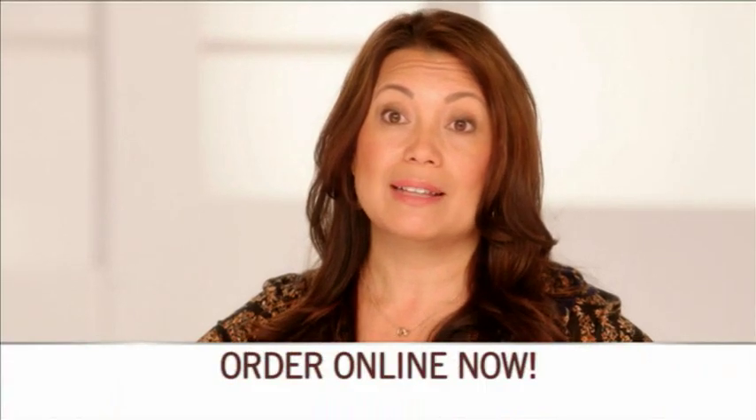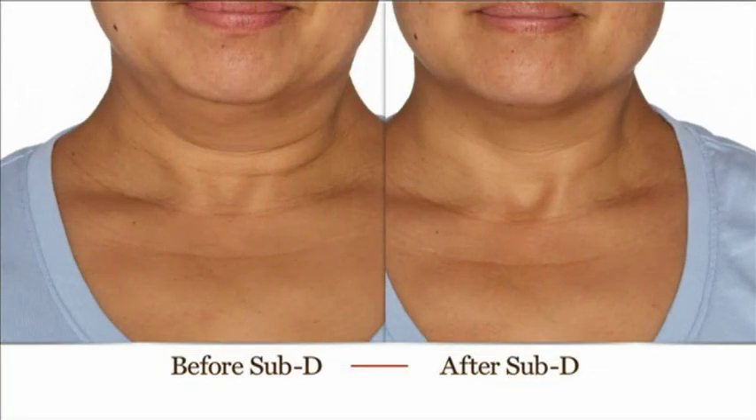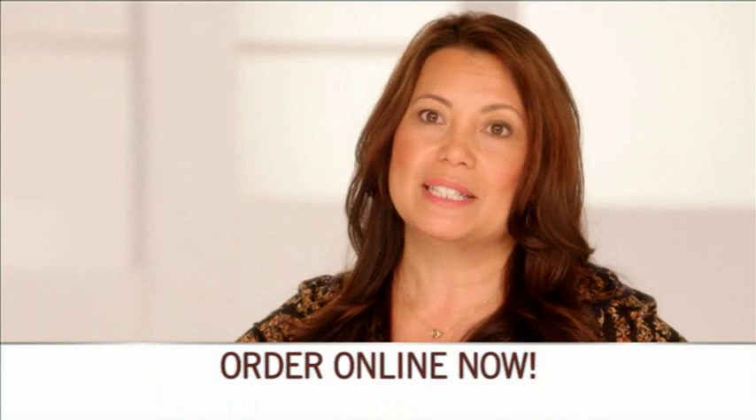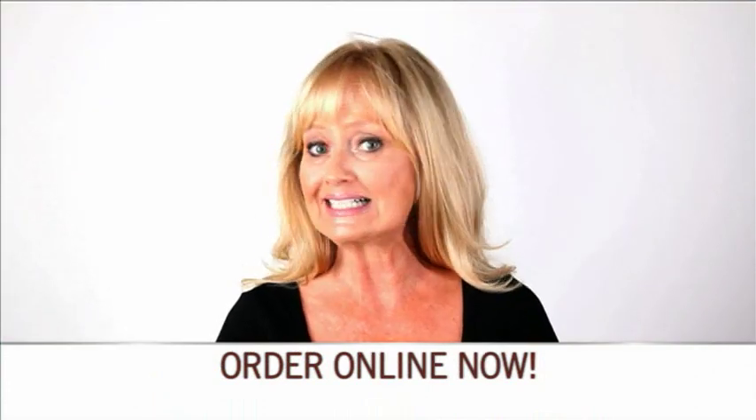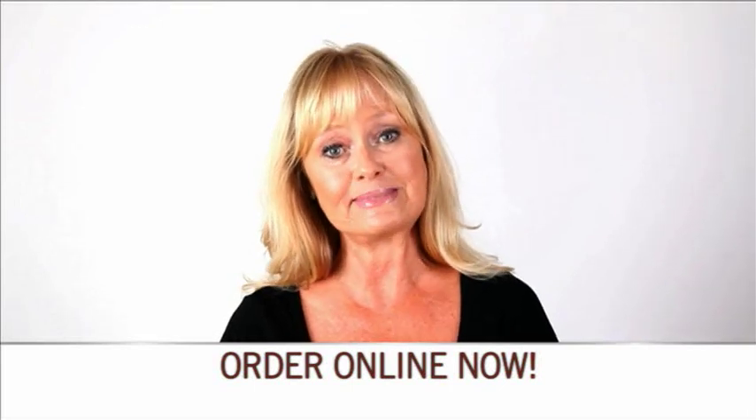I was so surprised at the results. I said wow — I thought there was a difference, but when you look at pictures there's a big difference. All the other products I've tried before, I just didn't have anything that could even touch the results that I've had with Sub-D.